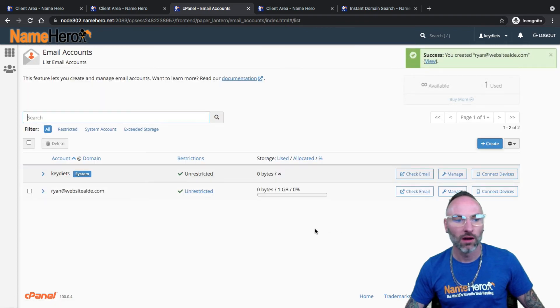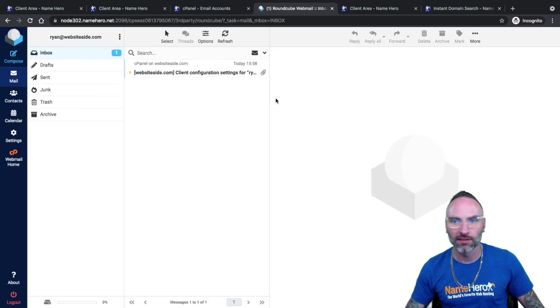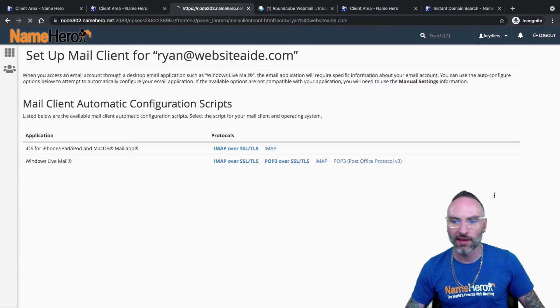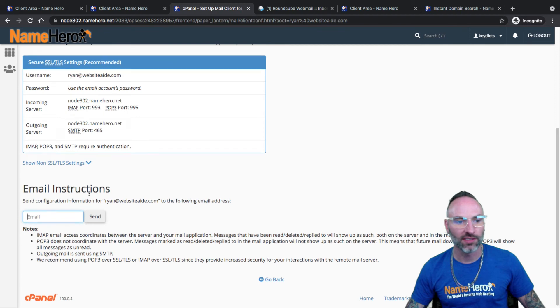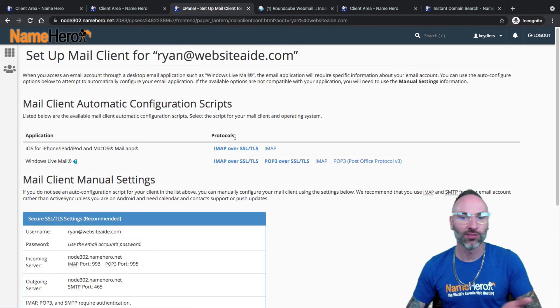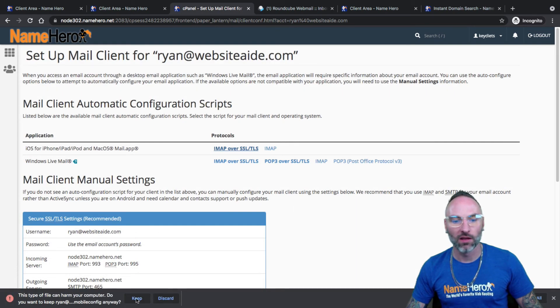Click create — now it's created. I've got an email account: ryan at websiteaid.com. I could check my email from right inside here using RoundCube — open it up and I've got my own webmail client, all my email comes in there. If I wanted to set up my iPhone to manage this, I click 'connect devices' and I could email instructions to myself. Or if I can log into cPanel on my iPhone and click the iOS application link, it's going to download a profile on your phone to actually set it up for you automatically. I'll discard this for now, but it's really that simple to do.